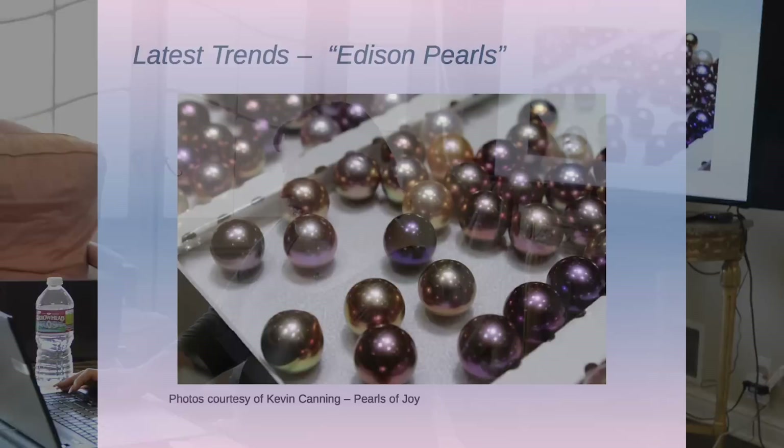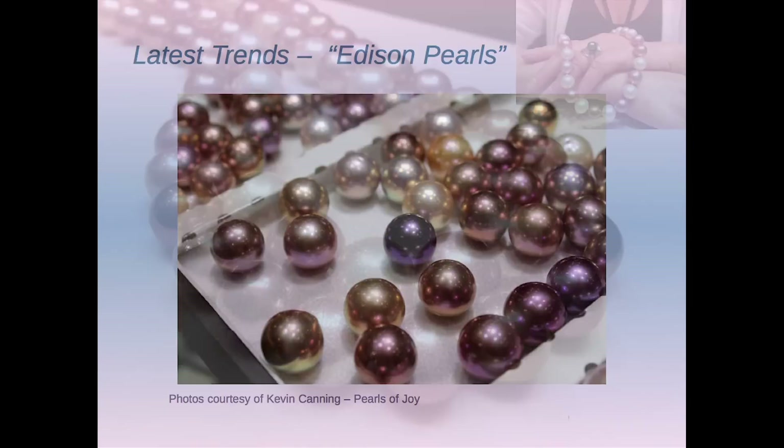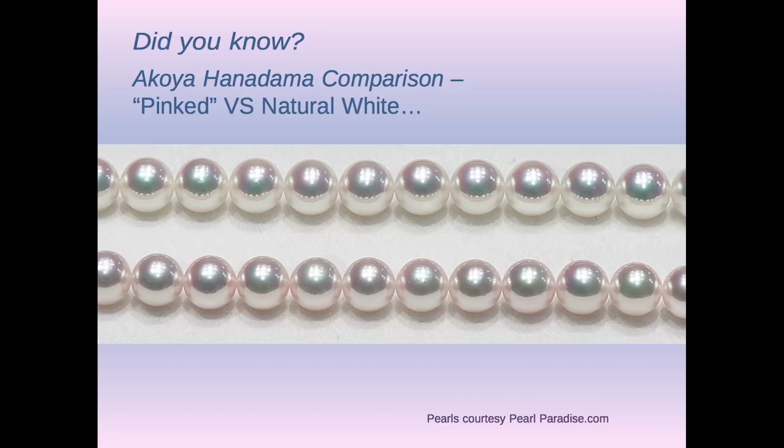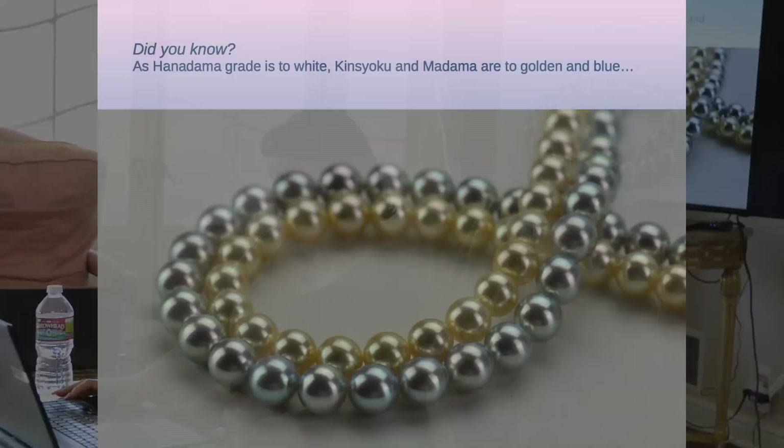This is from Betty Sue King — these are Edisons, and you can see she's got them draped over her hand. These are the colors that people are really responding to. I threw this in because I really love to show people the difference between the natural white and the pink Akoya. Once they're on your skin, you're not going to see the difference, but it can be a fairly strong difference. Those are both Hanadama.